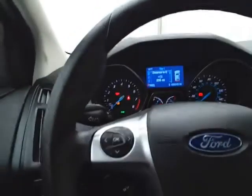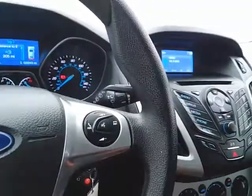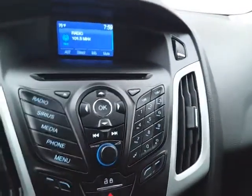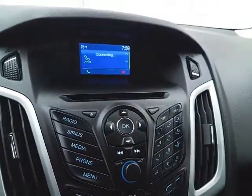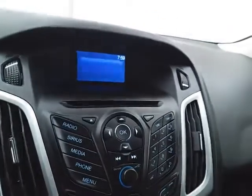The driver information system is controlled by buttons on the steering wheel. There's cruise control and steering wheel mounted audio controls so you can keep your hands on the wheel. Easy to operate radio and CD player, plus Bluetooth connectivity for hands-free phone use or wireless music streaming.